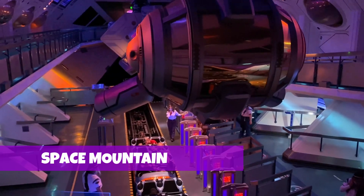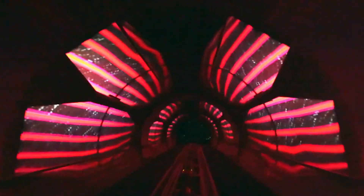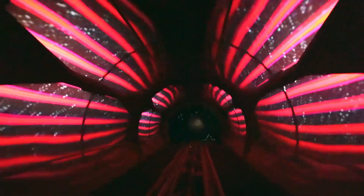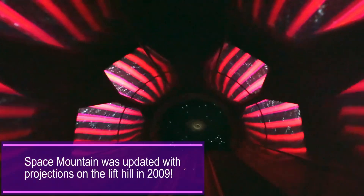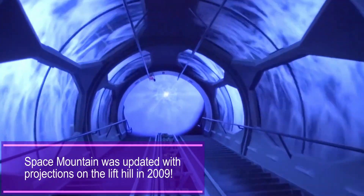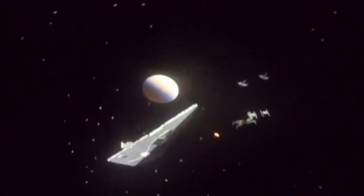Space Mountain at Disneyland managed to make the lift hill one of the most exciting parts of the ride. The projection in the tunnel of the large lift hill creates motion and makes you feel like you're blasting out into the stars. Now, this isn't the most popular opinion, but I actually preferred Hyperspace Mountain, the overlay that had a lot of projections and added in a whole space battle. The best moment in Hyperspace Mountain is when a huge TIE fighter is revealed, suddenly surprising you at the end right before you blow it up. Love that moment.